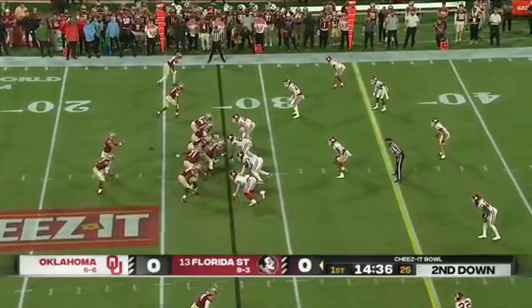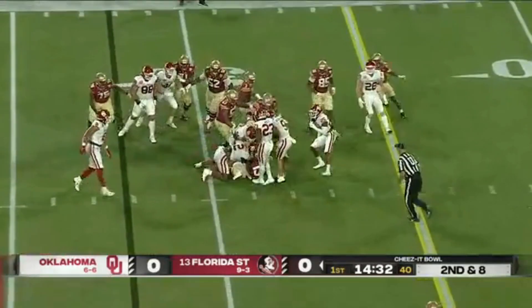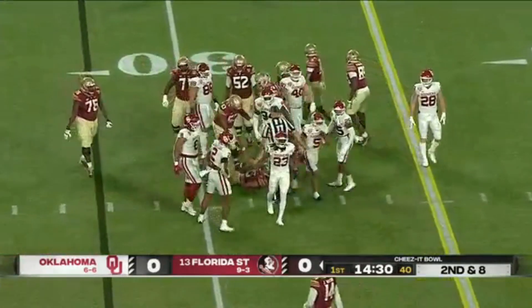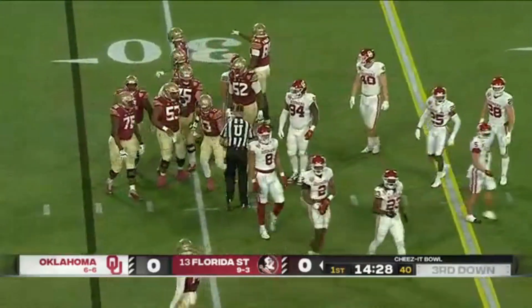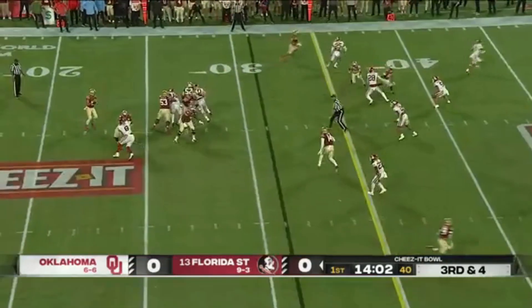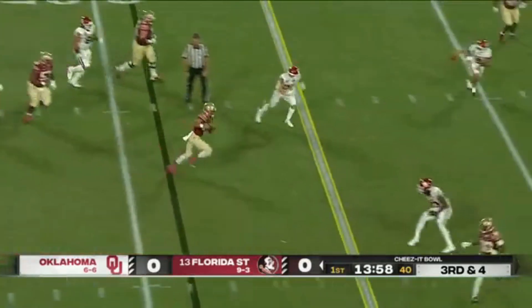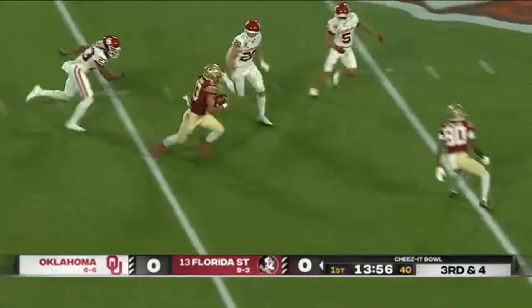He lines up to the right of Travis in the shotgun. Travis on a keeper. The first third down of the game will be third and four. Only a three-man rush, so Travis is well protected. Now the pocket starts to collapse. He escapes and picks up the first down and more.